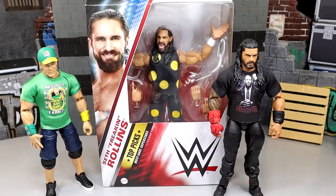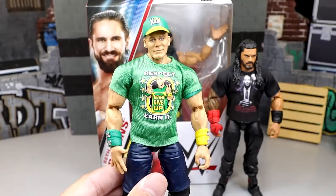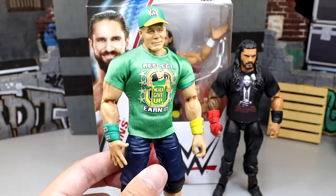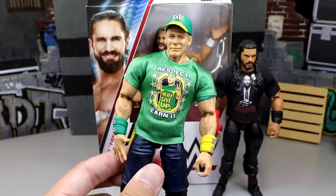I think people would be more likely to grab the Roman Reigns figure if they just threw a shirt in there — or better yet, change the shirt graphic. People would be more than happy to pick that up. As for the Cena, this is Elite 95 Cena with gear similar to his John Deere gear — green and yellow. It's not anything immaculate but it's still a damn good figure with that sleek back hair.